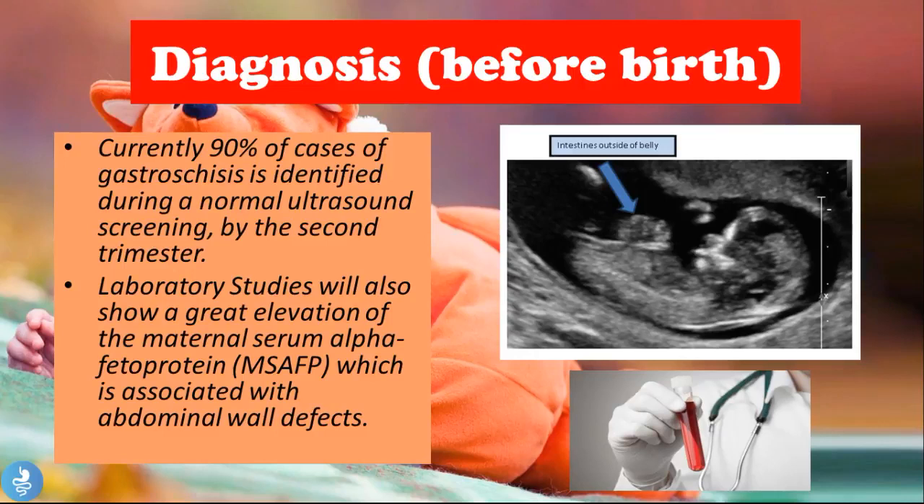Currently, 90 percent of cases of gastroschisis are identified during a normal ultrasound screening by the second trimester. On ultrasound, we see the anterior abdominal wall and a cauliflower-shaped bulge — the different loops of bowel that have protruded through the abdominal wall defect and are in contact with the surrounding amniotic fluid. Lab studies will also show a significant elevation of maternal serum alpha-fetoprotein, which is associated with abdominal wall defects and provides another indication of a possible defect.